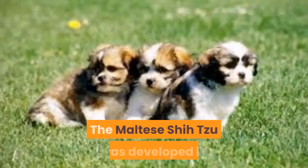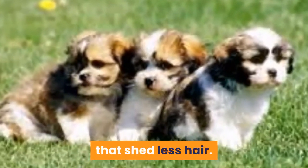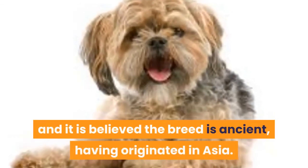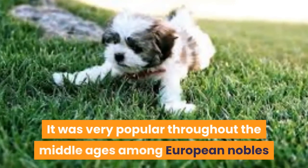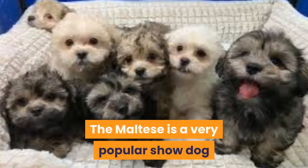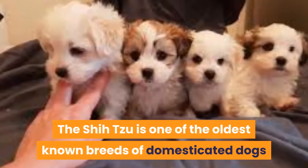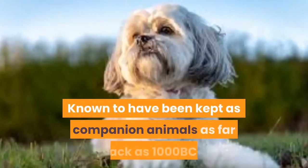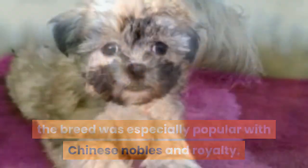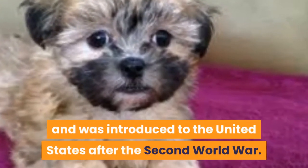History. The Maltese Shizu was developed in the 1990s by crossbreeding a Maltese and a Shizu for the purposes of creating a toy breed that shed less hair. The Maltese first appeared in Europe as far back as 500 BCE and it is believed the breed is ancient, having originated in Asia. It was very popular throughout the Middle Ages among European nobles and often served as lapdogs in royal courts. The Shizu is one of the oldest known breeds of domesticated dogs and is originally native to Tibet. Known to have been kept as companion animals as far back as 1000 BCE, the breed was especially popular with Chinese nobles and royalty. The Shizu was first introduced to Europe by traders as late as the 1930s and was introduced to the United States after the Second World War.